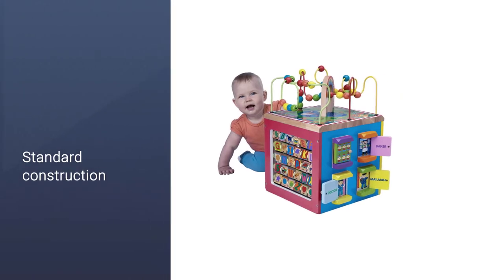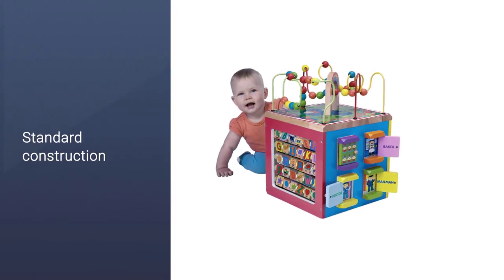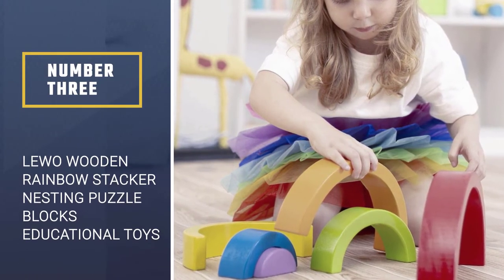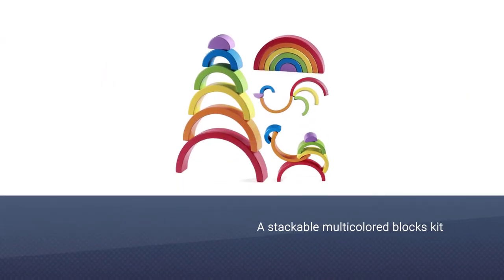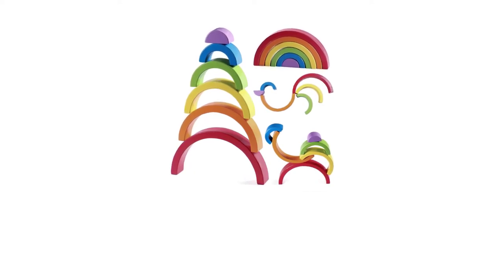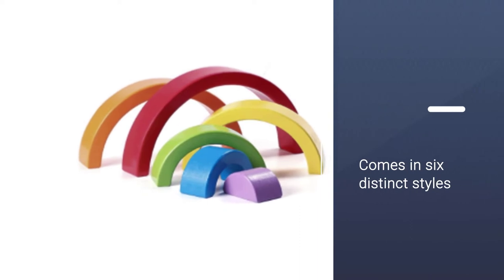Number three: Lewo Wooden Rainbow Stacker Nesting Puzzle Blocks educational toys. The Lewo Wooden Rainbow Stacker is flattened, which allows the blocks to hold upright. This nesting and stackable multicolored blocks kit comes in six distinct styles and patterns.